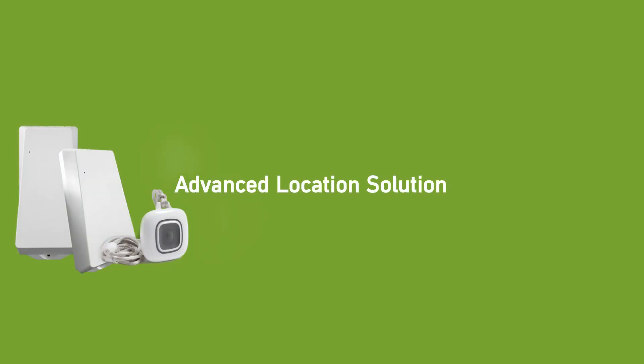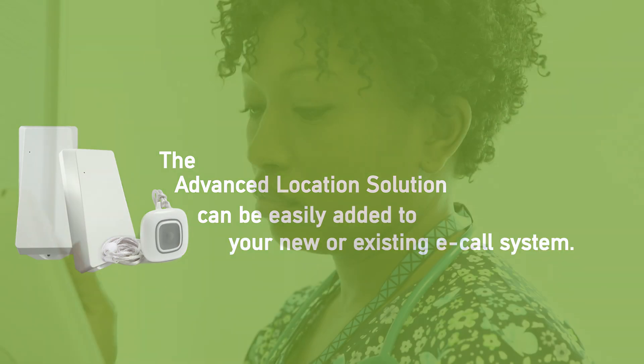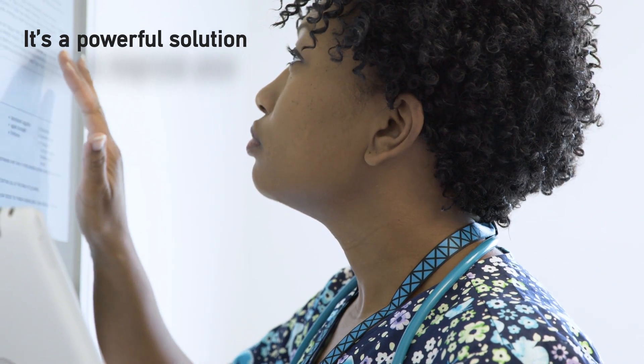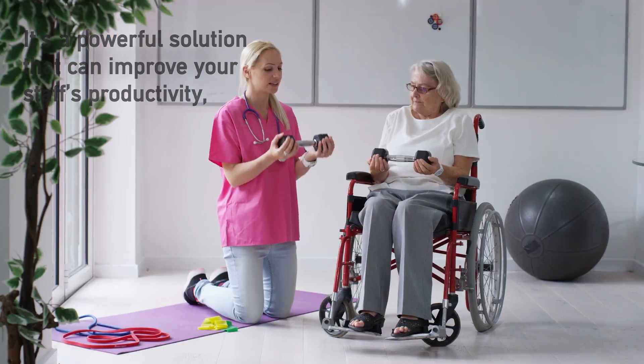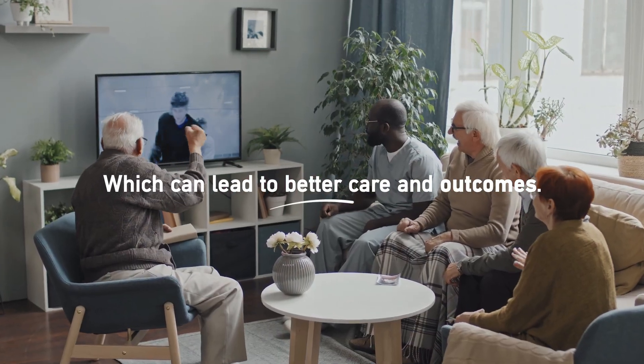The Advanced Location Solution can be easily added to your new or existing eCall system. It's a powerful solution that can improve your staff's productivity, efficiency, and response times, which can lead to better care and outcomes.